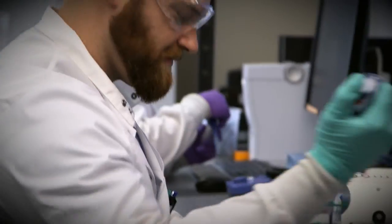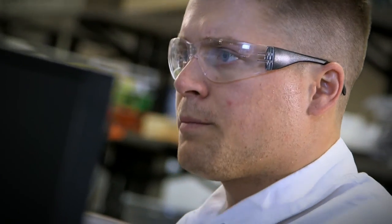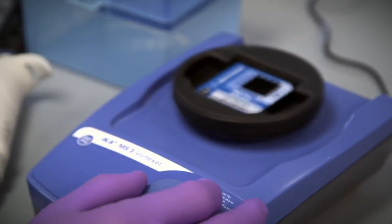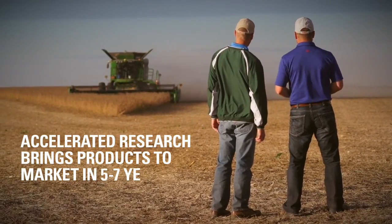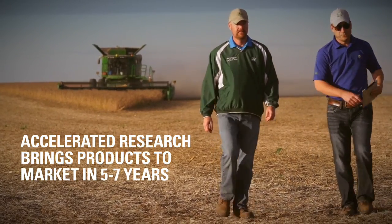AYT 4.0 has more than doubled the rate of genetic gain, accelerated the Pioneer soybean research pipeline to bring products to market faster than ever, helping to cut product development to five to seven years.